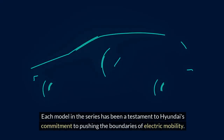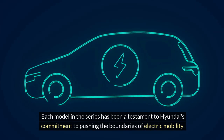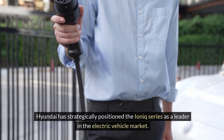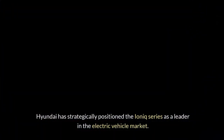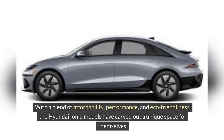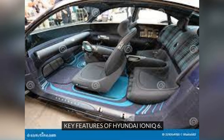Each model in the series has been a testament to Hyundai's commitment to pushing the boundaries of electric mobility. Hyundai has strategically positioned the IONIQ Series as a leader in the electric vehicle market, with a blend of affordability, performance, and eco-friendliness. The IONIQ 6, with its sleek design and advanced features, aims to appeal to environmentally conscious consumers looking for a stylish yet sustainable driving experience.